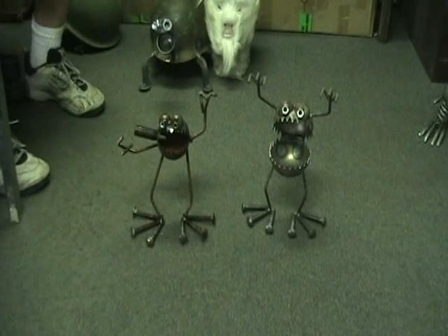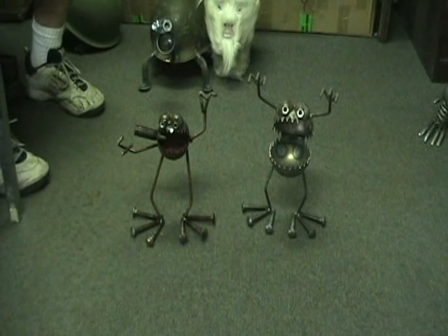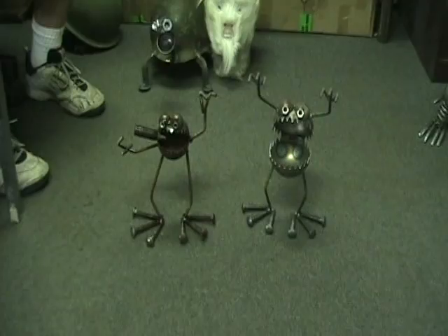This guy right here was the very first Nome Begone that I ever made. He wasn't called the Nome Begone back then. He was actually made for a client.